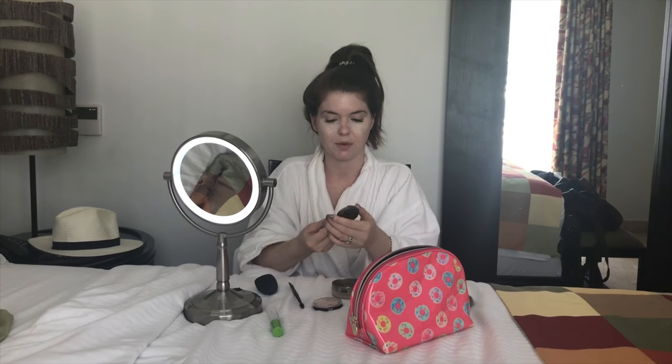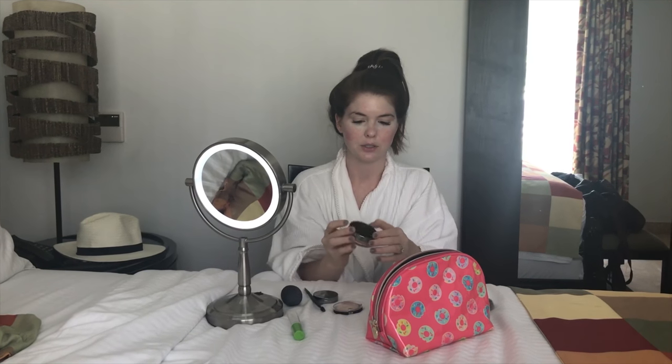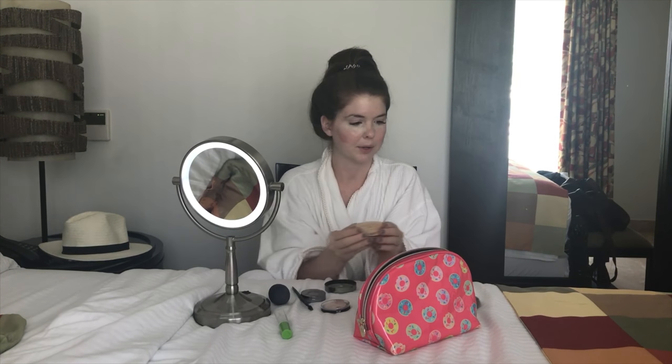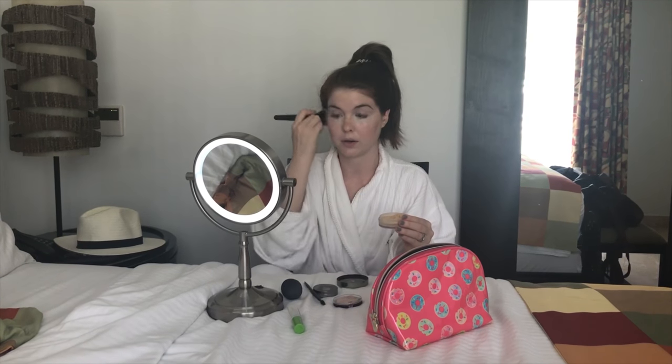Next I'm going to use the Juice Beauty cream blush. I actually thought I didn't like cream blush until I used this one — it seems to be longer lasting than powder blush. I brush it in right under the concealer. Then I use my beauty blender to blend everything together. Last I go in with the Juice Beauty light diffusing dust, which is just a loose powder — I put this all over my face to blend in the blush and concealer.